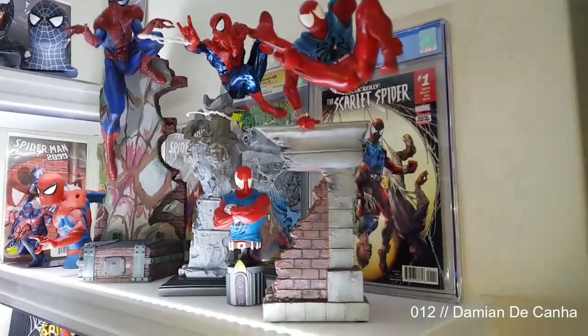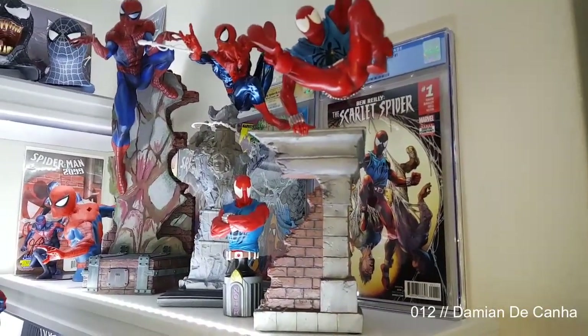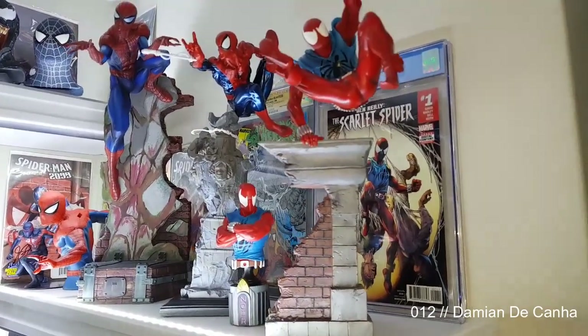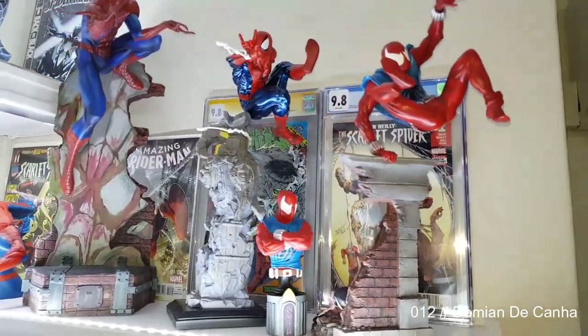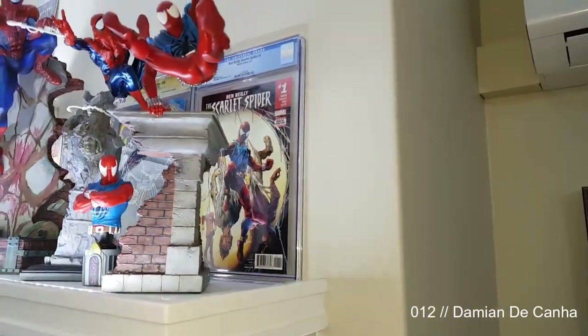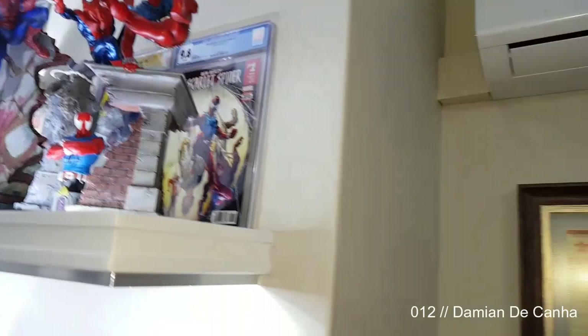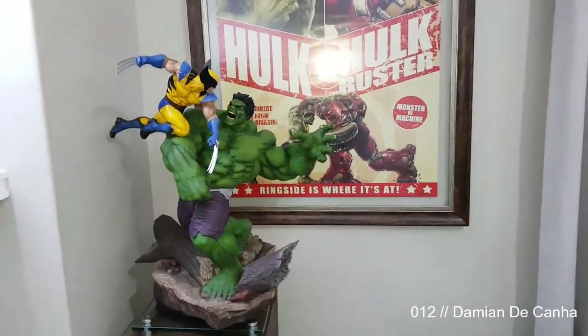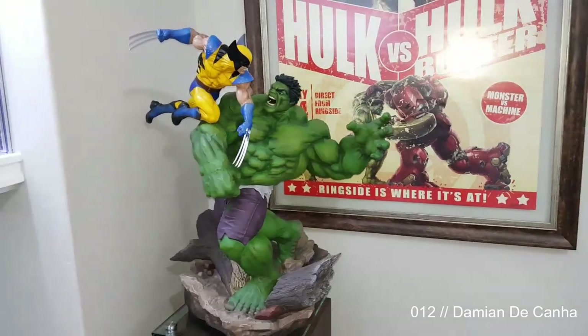I've got Amazing Spider-Man #328 — if you look between the Scarlet Spider you can see Spider-Man punching the Hulk. That's a pretty famous Todd McFarlane cover. Still, I'd say more popular than famous. Till today, still one of my favorite statues is this Hulk First Wolverine — it's the regular version; I couldn't get the exclusive just yet but still trying. Absolutely brilliant, the detail is unbelievable.